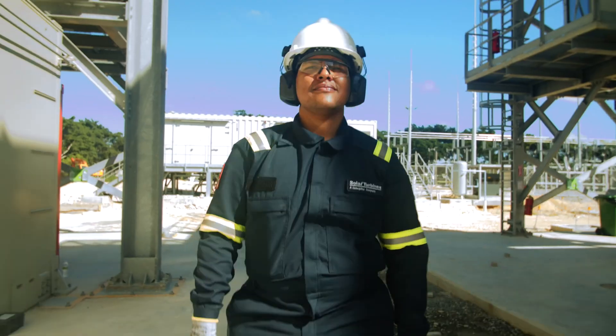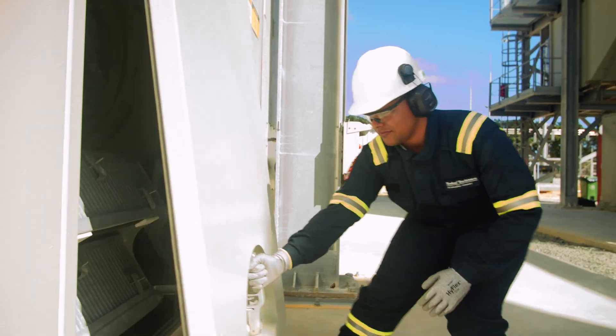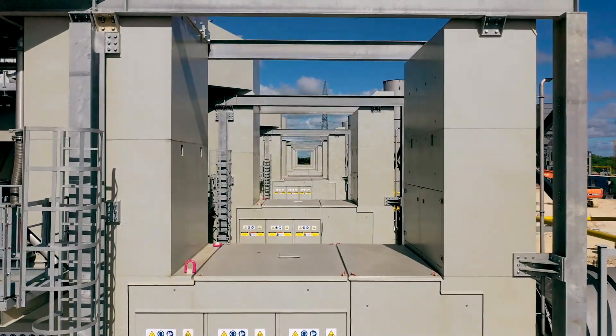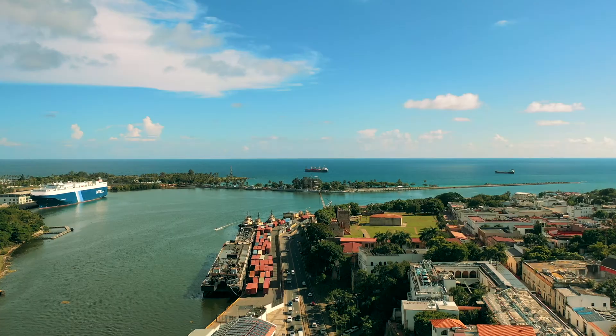I don't know any company in the world that can do what Solar did on this project. That is a reality, and it has become a showplace in the Caribbean already. Thank you to all the Solar teams who supported this effort to make our customer successful.